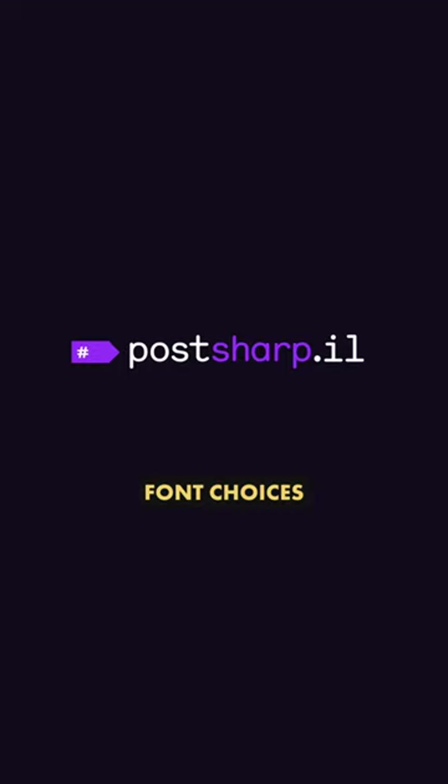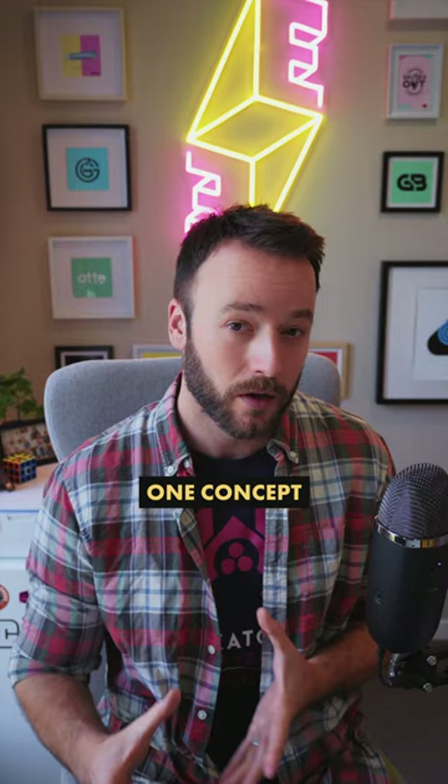This video is going to be quicker than normal because, a, I've now moved to a one-concept approach, and b, the client signed off pretty much in one go. So I'm just going to cut straight to the design.